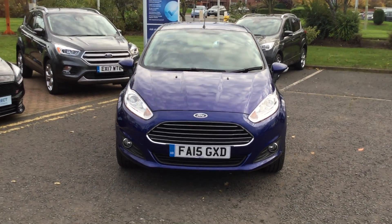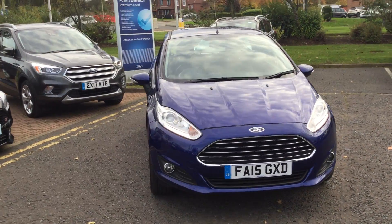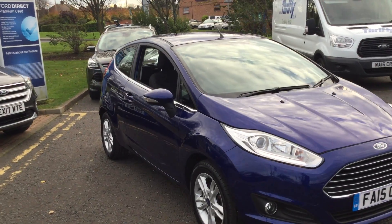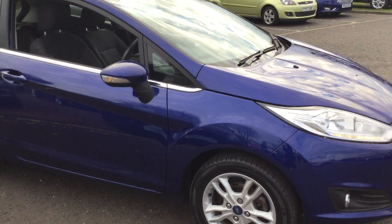Welcome to Jennings Used Car Outlet. Here today I've got for you the Ford Fiesta 1.25 82 brake horsepower ZTEC model. This one has your 15-inch alloy wheels.